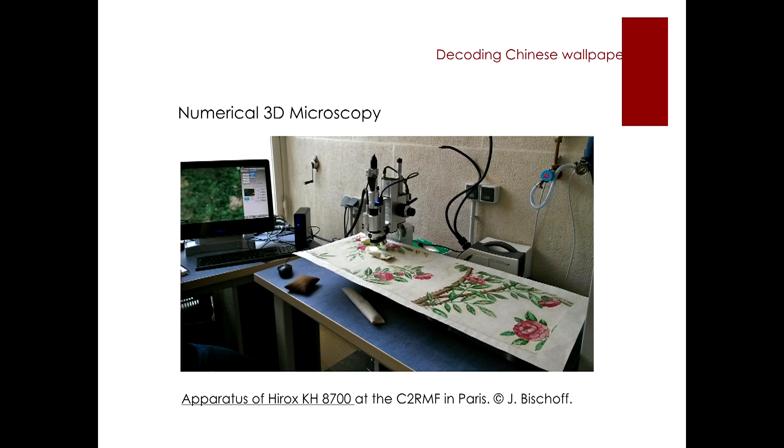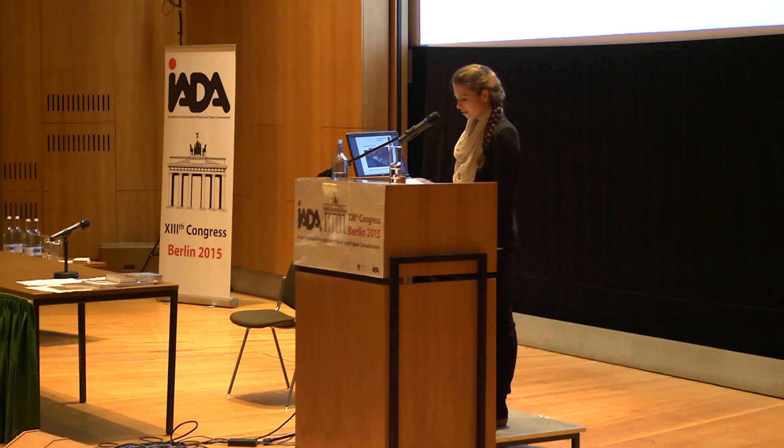Therefore, we decided to make use of the new numerical 3D microscopy technology. We used the HEROX KH8700 microscope, which possesses a technology able to create multi-focus images. These images can give us an idea of the paper structure and the morphology of the paper surface. We were positively surprised by the performance of the HEROX technology. One can control and take images at any moment during the course of treatment, and results are obtained very rapidly in about a few minutes.